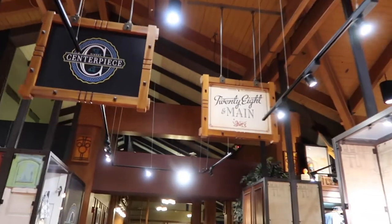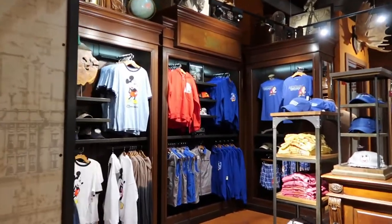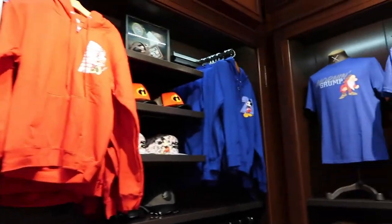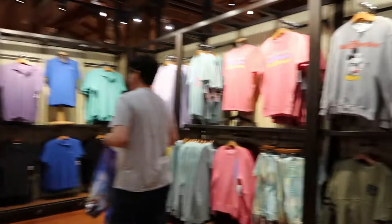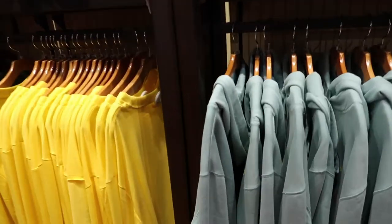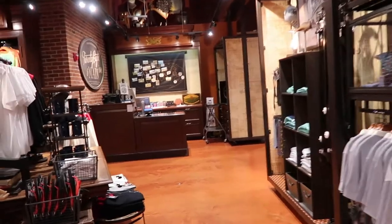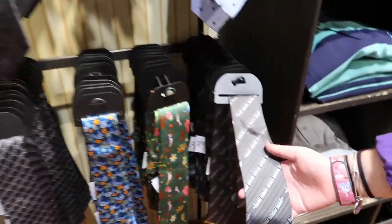Next to Centerpiece is 28 and Main. Kind of like how the dress shop and Disney Style are geared towards women, 28 and Main is pretty much all men's clothing — different t-shirts, sweatshirts, vests, and jackets. Lots of polo shirts, some long-sleeve shirts, and the men's spirit jerseys we saw over at World of Disney. I spotted some new sweatshirts here that I didn't see at World of Disney. And up here they have ties — I love Disney ties. They now have bow ties, which I think is new. I like the Haunted Mansion bow tie and the monorail one.